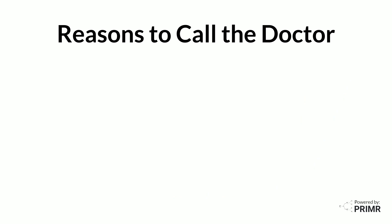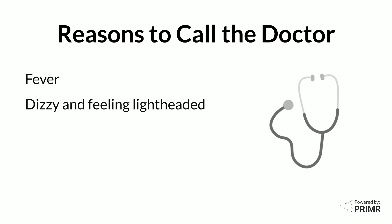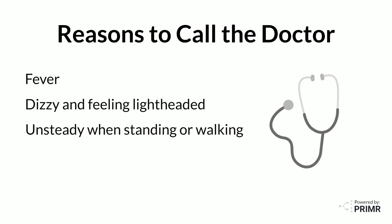It's important to contact your medical team if you develop a fever while experiencing diarrhea, since this may be a sign of an infection. Also contact your medical team if you experience dizziness, feel lightheaded, or become unsteady while standing or walking, since it may be a sign of dehydration.